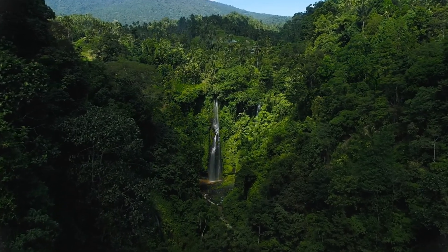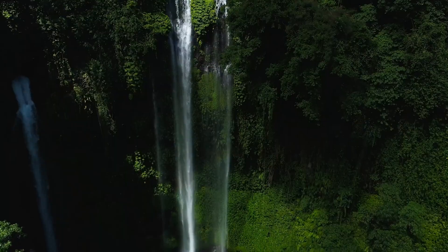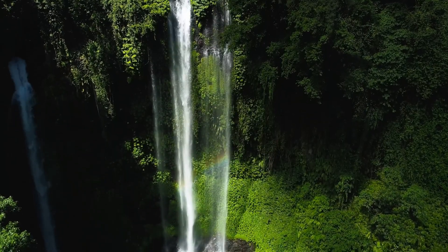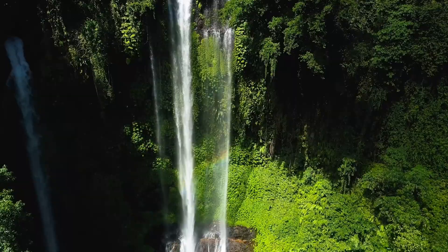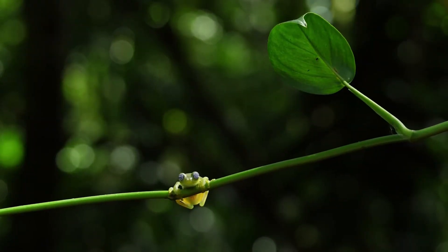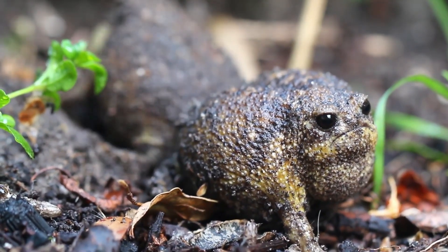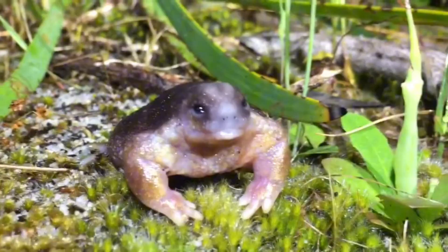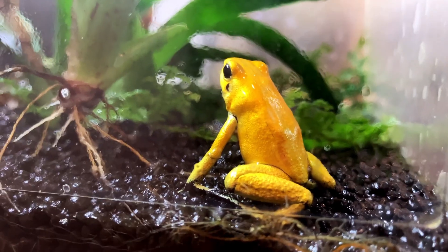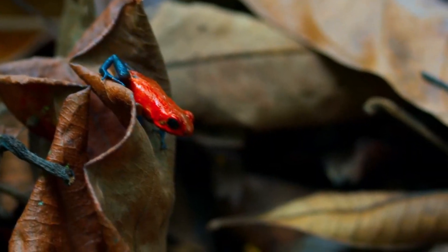200 million years. That's how long frogs have been on this planet. They outlived the rise and fall of the dinosaurs, survived ice ages, volcanic winters, and climate shifts that wiped out almost everything around them. Yet they're still here — small, soft-skinned, fragile, and somehow one of Earth's greatest evolutionary success stories.